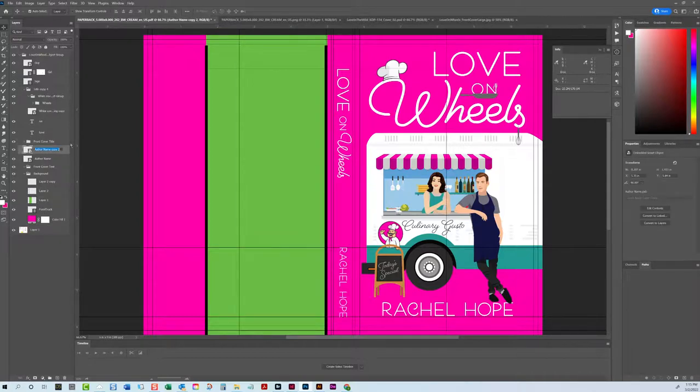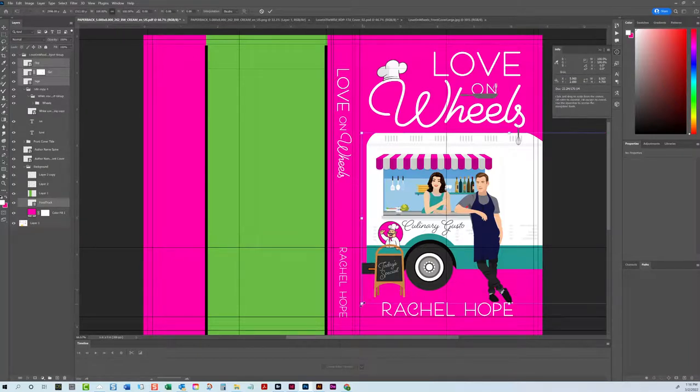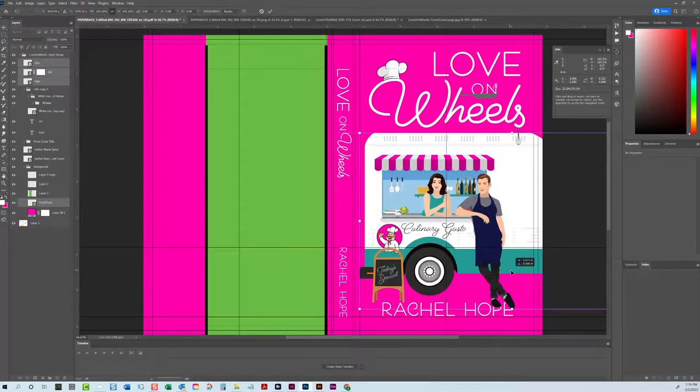Make sure you label your stuff — it'll make your life a lot easier. This is the author name on the spine. Now I'm going to select the guy, the girl, the sign, and the food truck, and make them a little bit bigger because we want the guy to go over the P and E in this version.